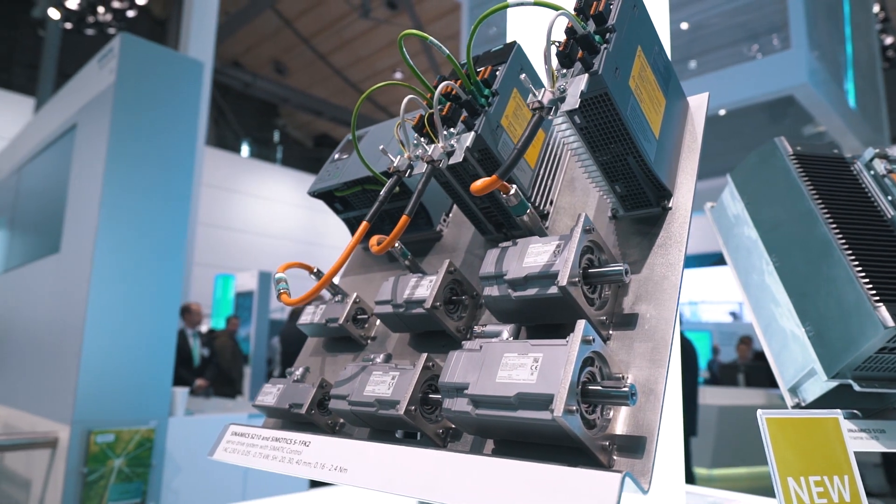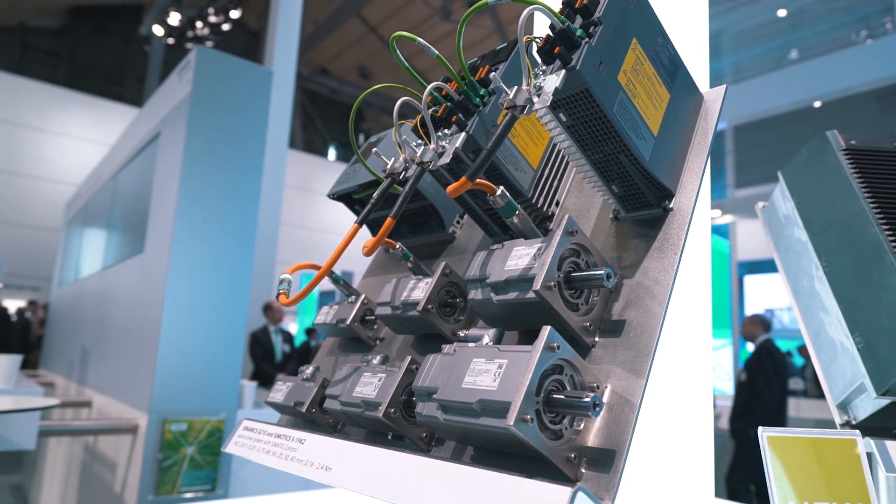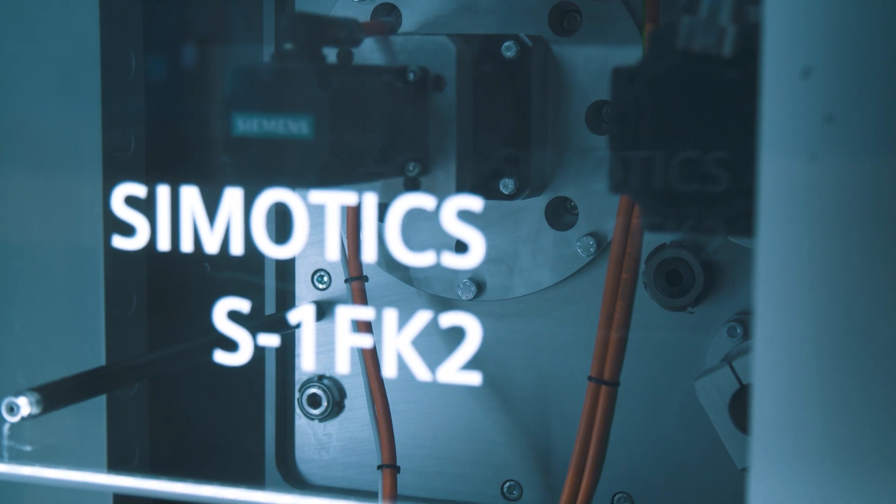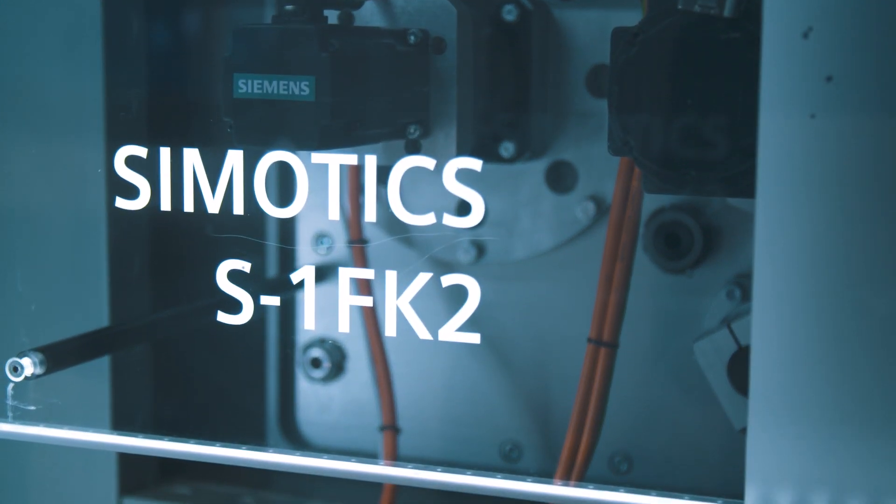In particular, due to the interaction with the portfolio enhancement of the failsafe technology CPUs with S7-1511TF and S7-1515TF, diverse mid-range motion control tasks such as cam disk synchronization can be simply and efficiently realized in the usual Cymatic environment with the TIA portal.